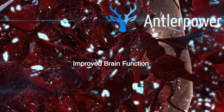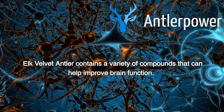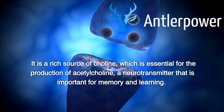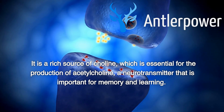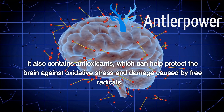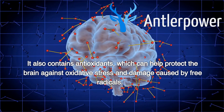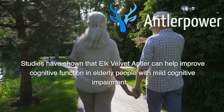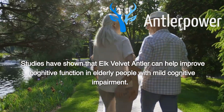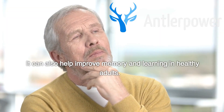Improved Brain Function. Elk velvet antler contains a variety of compounds that can help improve brain function. It is a rich source of choline, which is essential for the production of acetylcholine, a neurotransmitter that is important for memory and learning. It also contains antioxidants, which can help protect the brain against oxidative stress and damage caused by free radicals. Studies have shown that elk velvet antler can help improve cognitive function in elderly people with mild cognitive impairment. It can also help improve memory and learning in healthy adults.